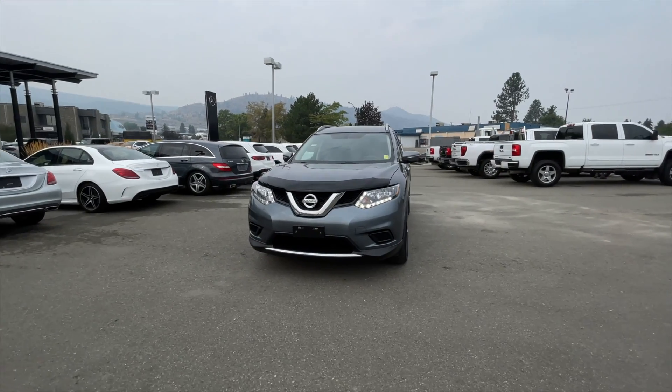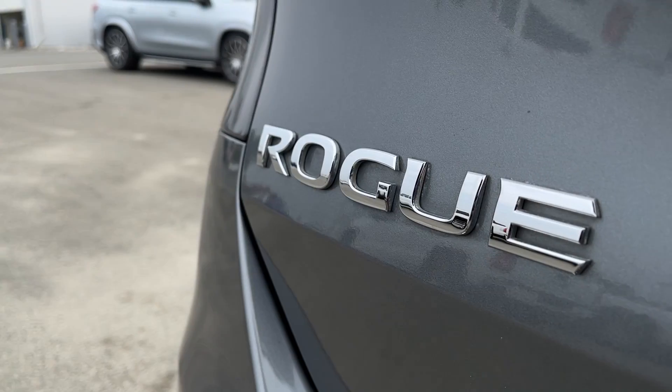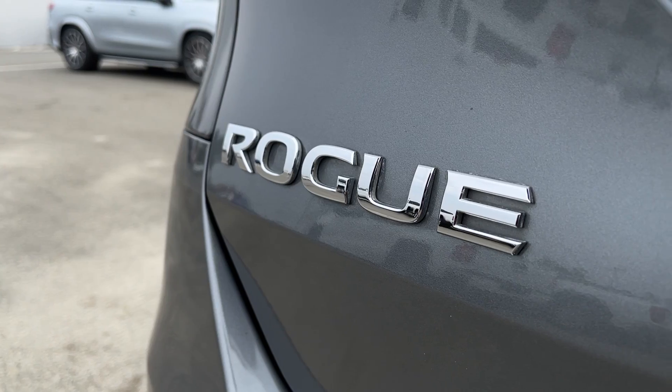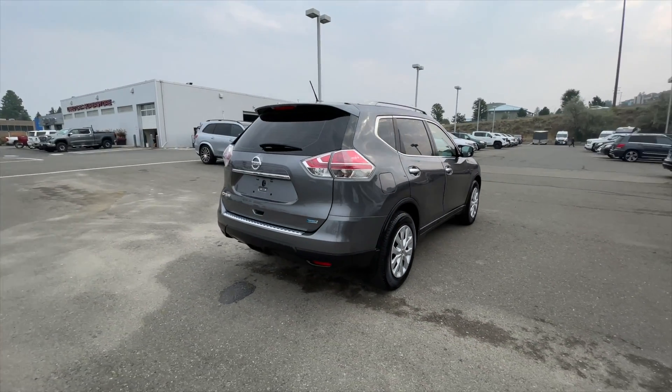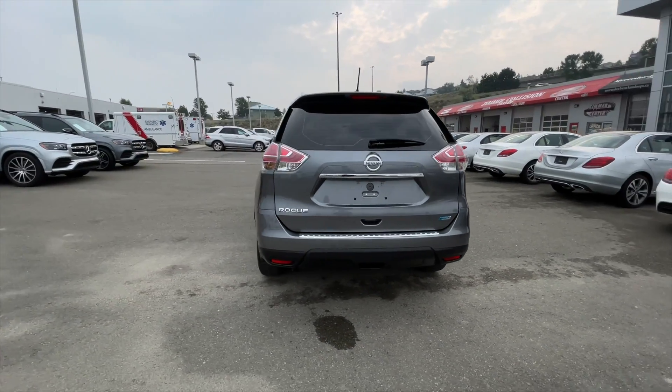Hey, how's it going everyone? Jeremy from Zimmer Wheaton, and today we take a look at our 2015 Nissan Rogue S front-wheel drive. It comes in a gun metallic exterior paint finish and is equipped with a 2.5-liter 4-cylinder engine paired with a continuously variable transmission.